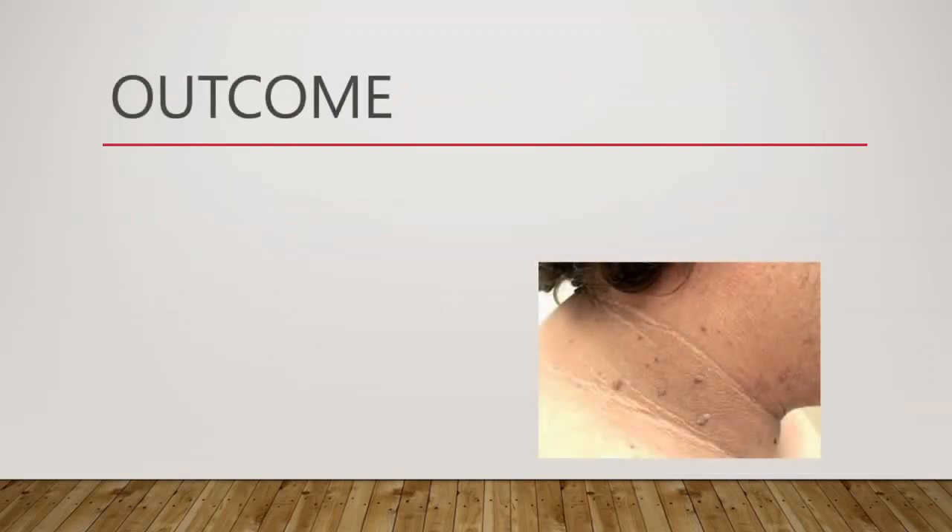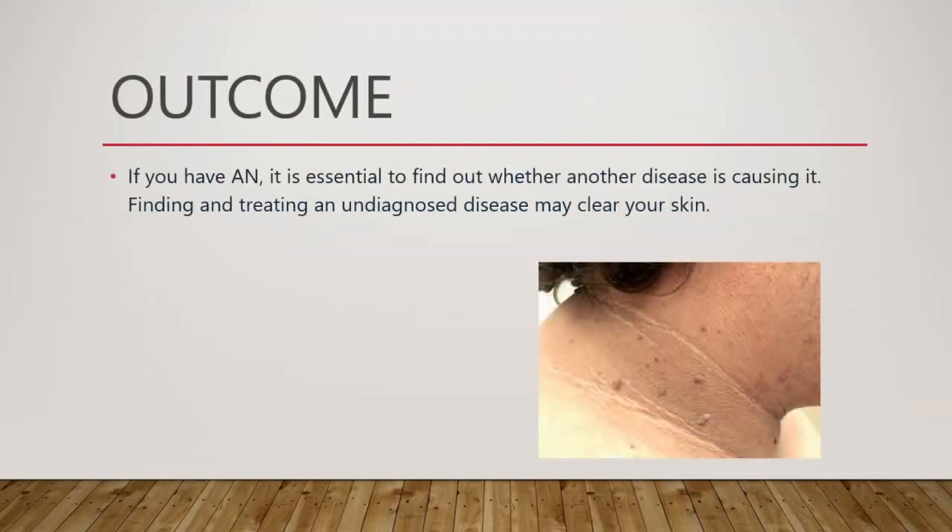If you have acanthosis nigricans, it is essential to find out whether another disease is causing it. Finding and treating an undiagnosed underlying disease may clear your skin.